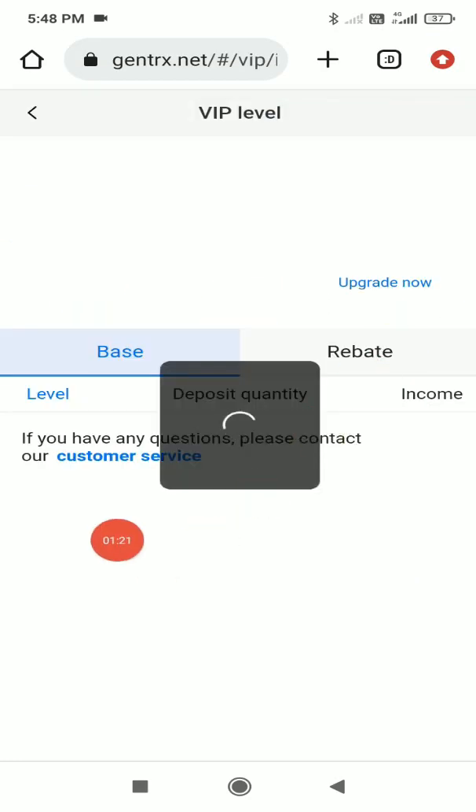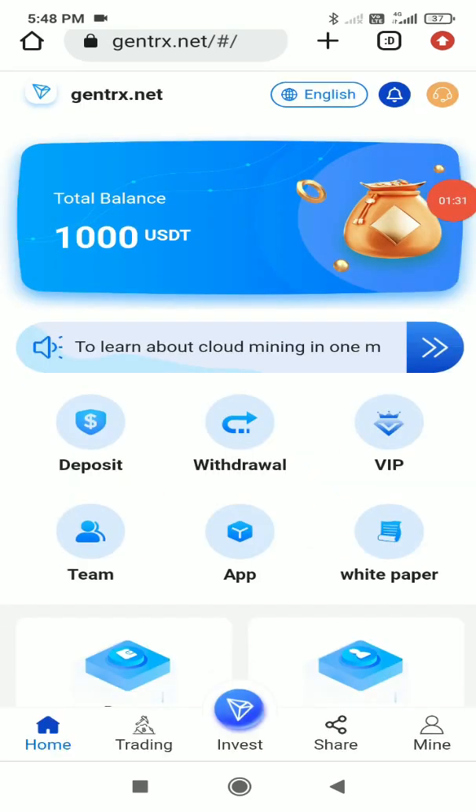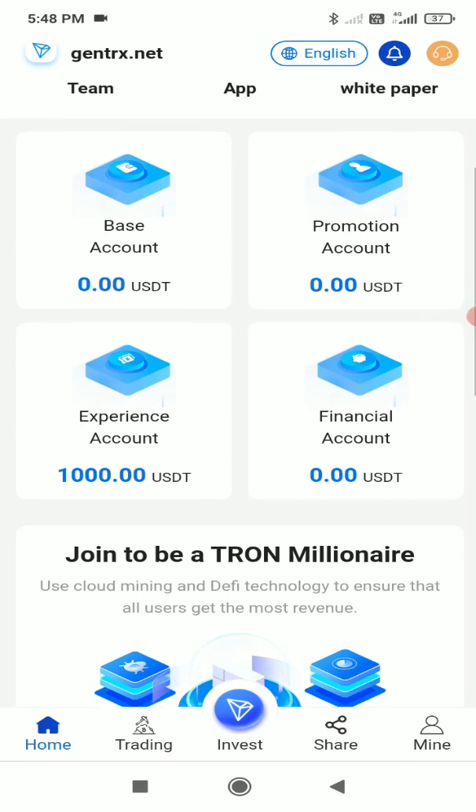In the VIP level feature, there are 5 levels — the more you deposit, the higher your daily income. You'll also get four types of accounts: basic account, promotional account, experience account, and financial account. In the experience account, you receive 1000 TRX so you can understand the platform properly.